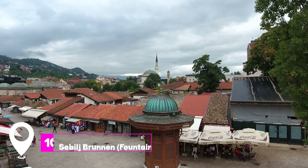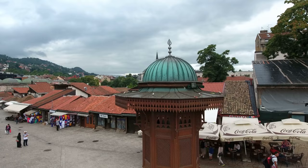At number ten, we have the Sebilj Fountain. Located in the heart of Baščaršija, this iconic wooden fountain is a popular meeting point and offers a refreshing respite for visitors.